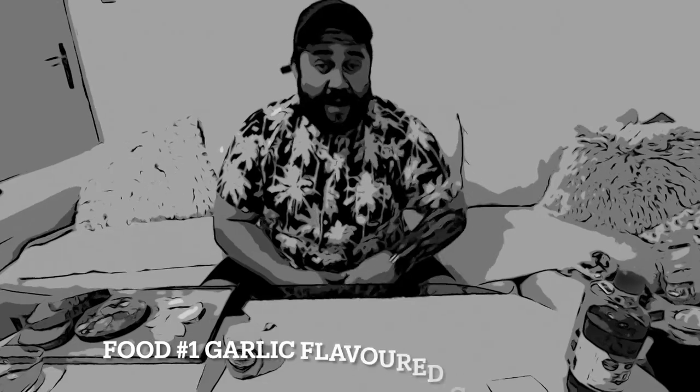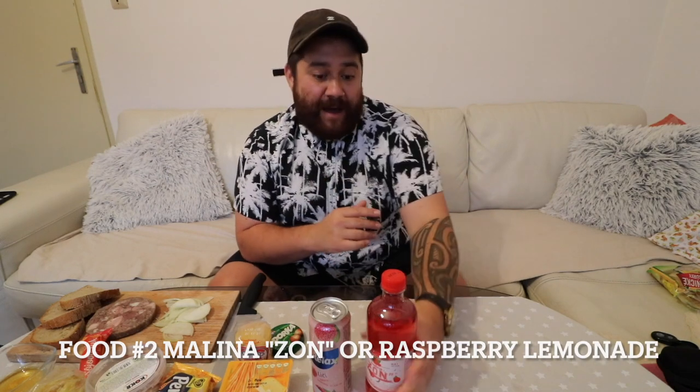Food number one! First one here is Brambůrky s příchutí česneku - garlic flavored potato chips. They're actually made in Strážnice, which is quite close to where I live, so they are very local. I've heard a lot about these chips. They're big! Wow - I've never had garlic flavored chips before, but they're so flavorful and strong - so much garlic and salt flavor. It makes the perfect flavor for a chip. I'm gonna rate this one a nine out of ten!